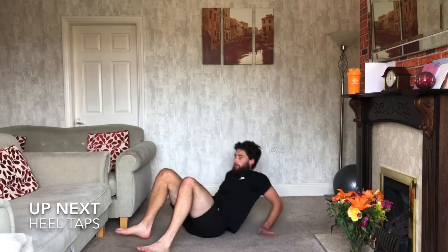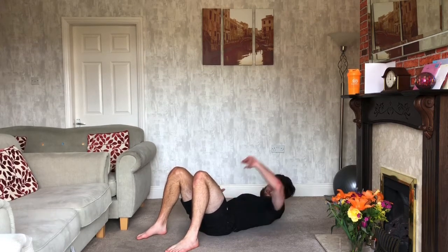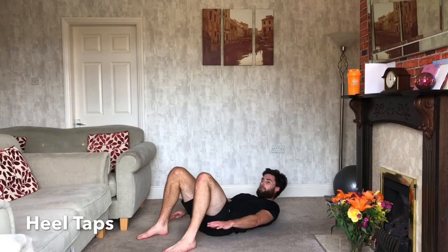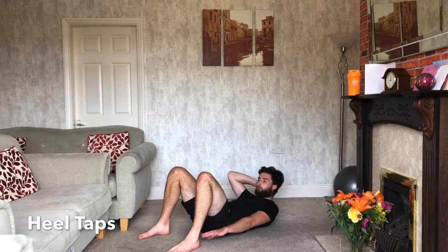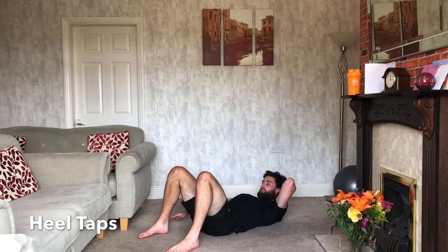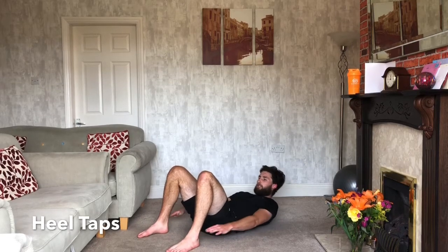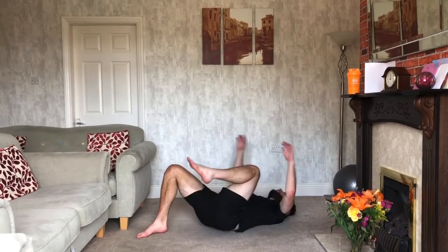Last one — heel taps! Down on the floor, heels flat on the ground, crunching up and tapping those heels. If this one's too difficult, feet in; too easy, feet out. If you're really struggling with your head, pop a hand behind it and crank out as many reps as you can. This is our last exercise — last one of our seven-day challenge. Ten seconds, keep going — five seconds — three, two, one — woo, relax!